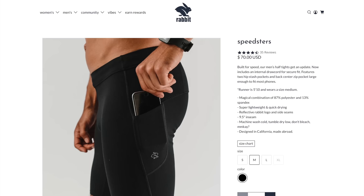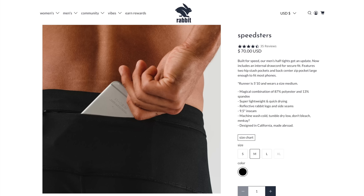The half tights I chose were the Rabbit half tights. I really love those — they've got a pocket on each side, one that can hold two gels easily, and the location of the pockets is always really easy to get in and out. Sometimes with some half tight pockets you're reaching a little bit too high and it's not super ergonomic. I love the placement of the pockets on these. There's also a zipper pocket in the back, so for a marathon I could carry two gels on each side and two in the back — that's how I carry my six gels for the race.